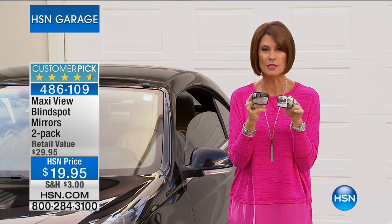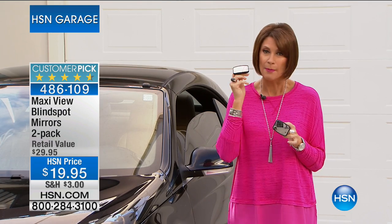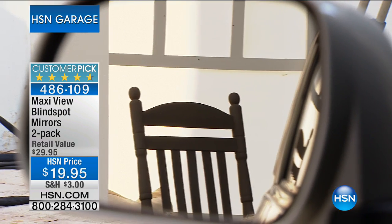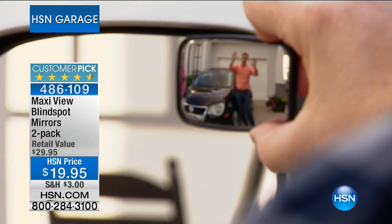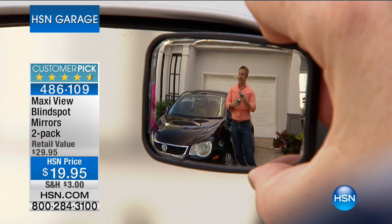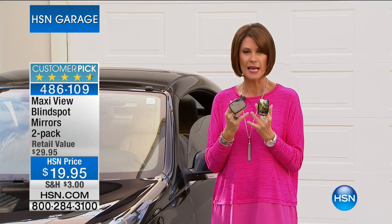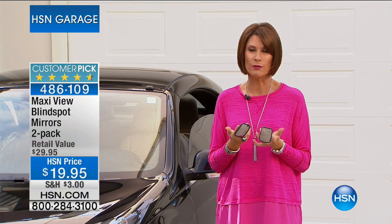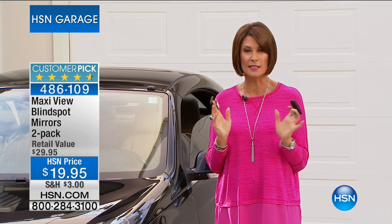Get it for everybody you care about. Because most of us can't go out and afford to buy a new car just to get a blind spot mirror. But if you don't have one in your car, in a matter of a second, you install it. It's a one-second installation, and you're seeing such a tremendous difference. 20 of 24 reviews are absolutely perfect. It means it works, and if it works, it's going to keep you and everybody you care about safer. We have very limited quantities — about 1,500 remaining.